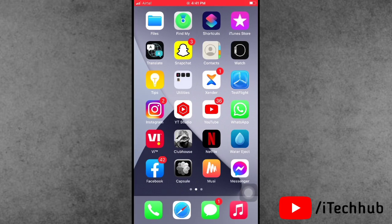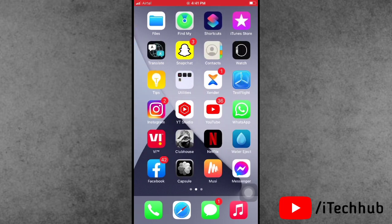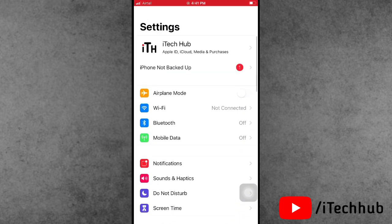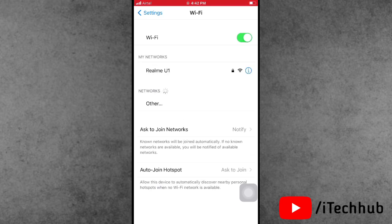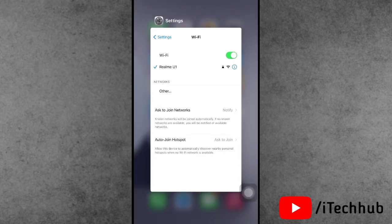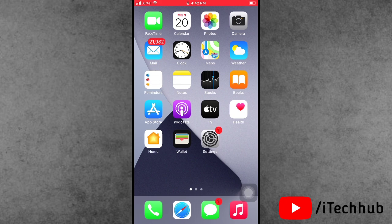The second solution is to check your Wi-Fi connection and toggle Wi-Fi off and on. Open the Settings app, go to Wi-Fi, and turn it off. Wait 20 to 30 seconds, then turn Wi-Fi back on. Also make sure your Wi-Fi connection is strong — if it's weak, connect to a stronger network to easily fix the problem.